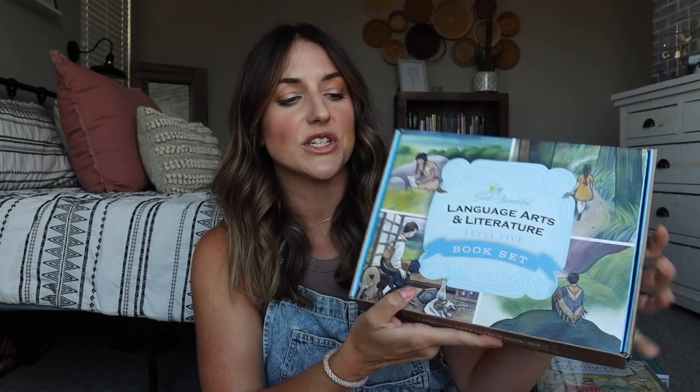For reading, language arts, and writing, it is all summed up right here in the Good and the Beautiful Language Arts Level 5. This covers grammar, usage, punctuation, art, geography, vocabulary, writing, and spelling. I have all the things that go with that — the geography and grammar cards — and then I have the box book set, which contains four chapter books as well as the watercolor art component of that language arts program. That's why I love the Good and the Beautiful: there are so many good things included and it never feels overwhelming.